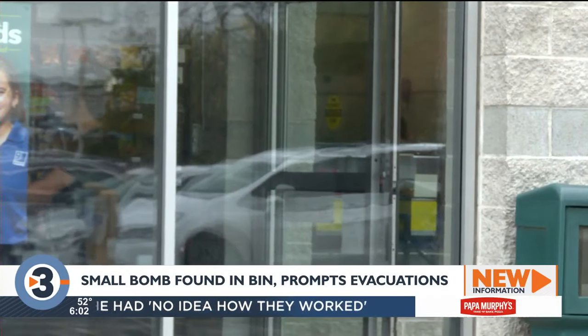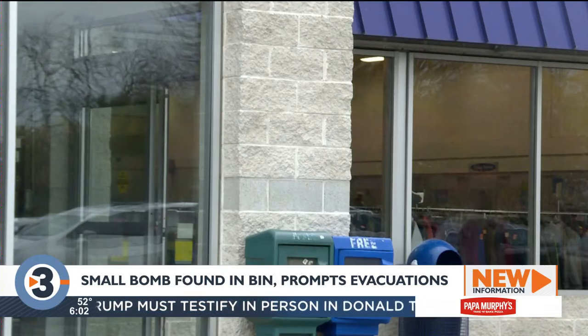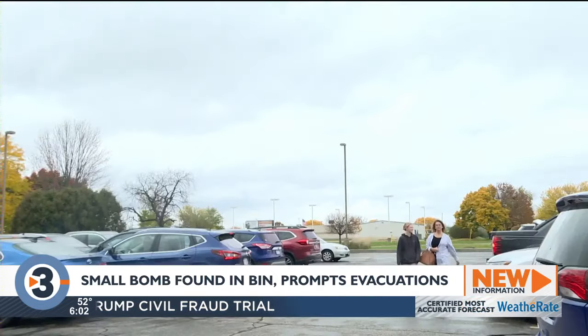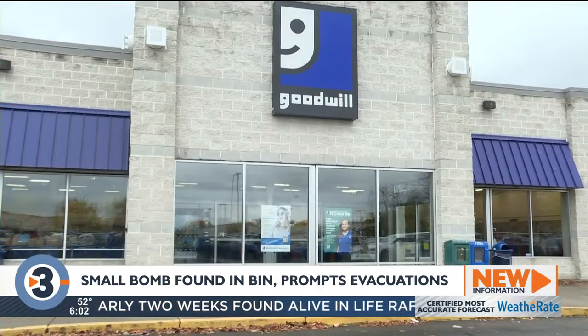The Dane County explosive experts put to destroy that bomblet, according to a release from the Janesville Police Department. They say that if you have any type of live ammunition, bombs, or any type of military equipment that you want disposed of, make sure that you contact and give that equipment to the police department so they can get rid of it in a safe way.